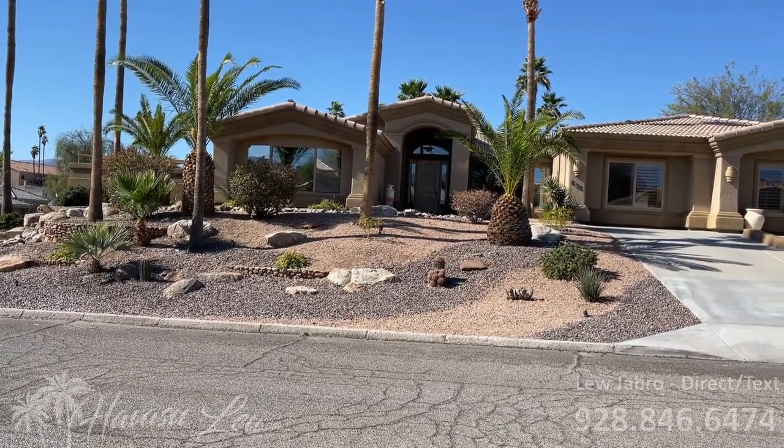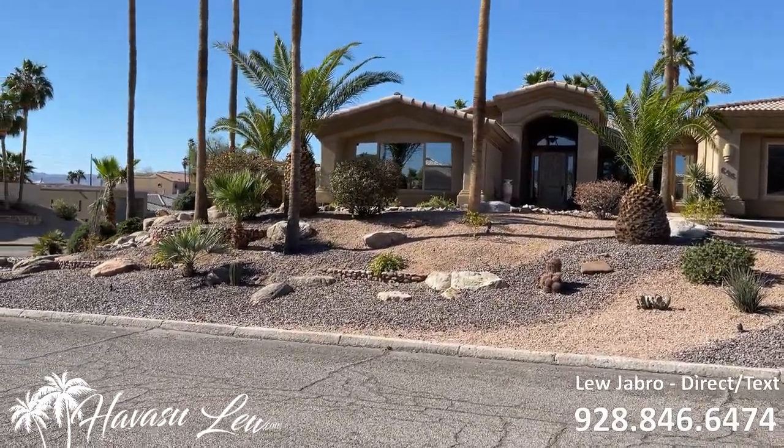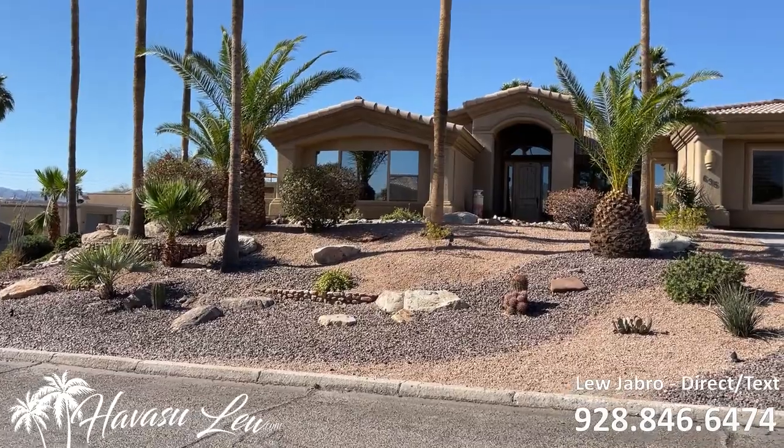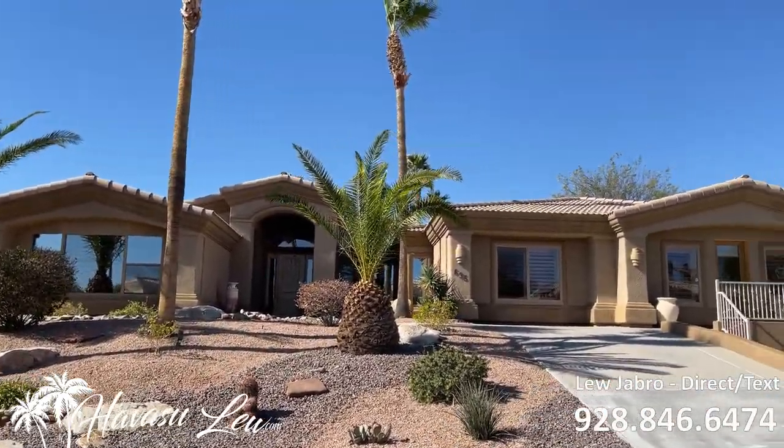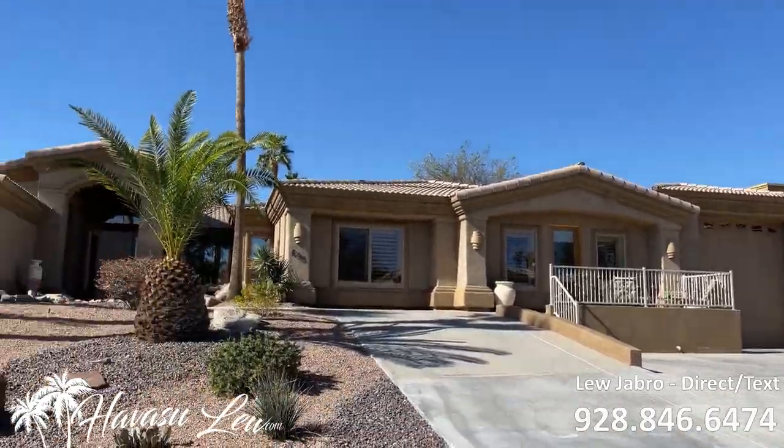All right guys, we're out here at 695 Armor Drive. It's a beautiful custom house on a big residential estates corner lot.